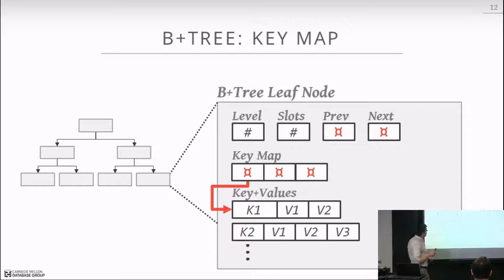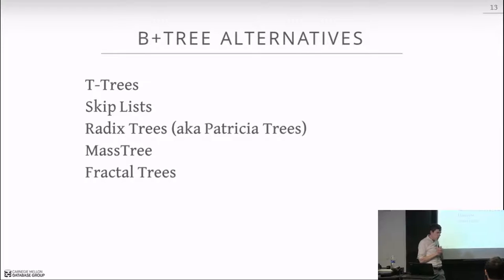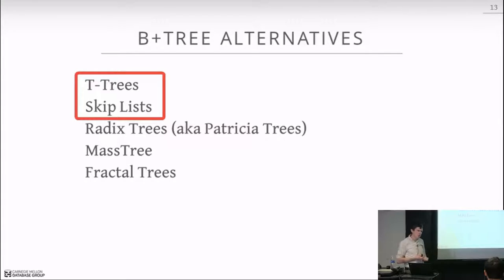The B+ tree is the most common data structure used in databases, but it's not the only order-preserving structure. Alternatives include T-trees, skip lists, Radix trees (also called Patricia trees — actually an acronym), MASH trees used in Silo, and fractal trees (also known as streaming B+ trees, used in the TokuTech database system). Today we'll discuss T-trees and skip lists; Radix trees and possibly MASH trees next class.